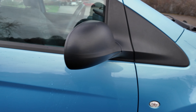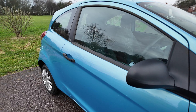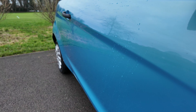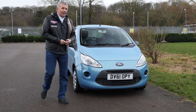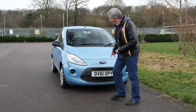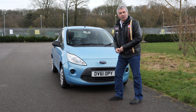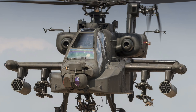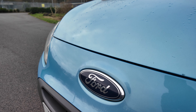We've got the matte black window surrounds, door mirrors, good lines up the side. There's a couple of styling things I can't quite work out — one of them looks like rocket launchers off an Apache helicopter or something. I'm not quite sure what they're supposed to be, but anyway, Ford oval.